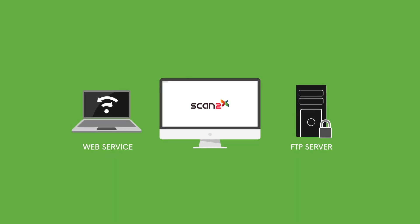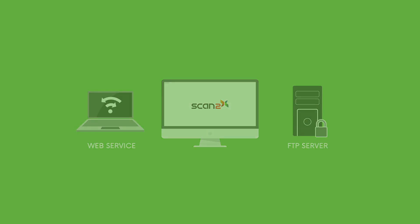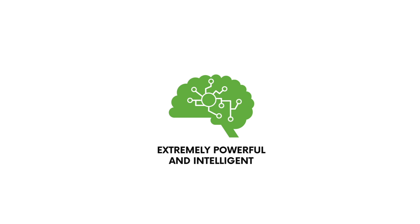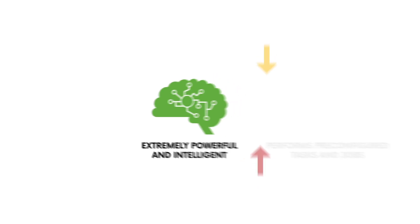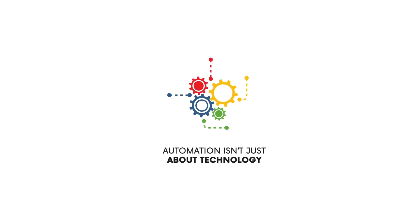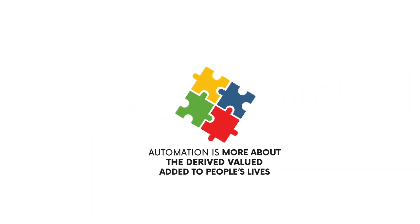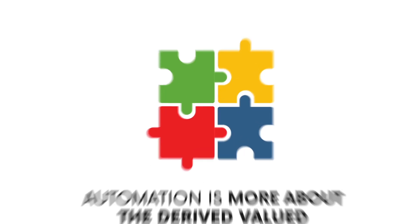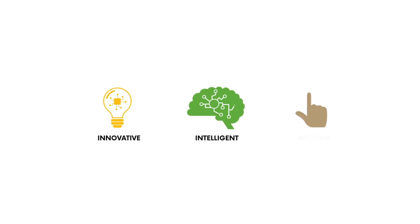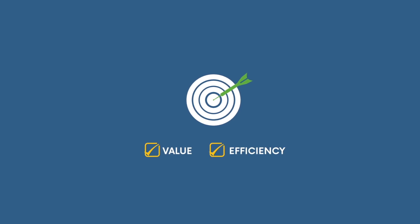Yet there is more to Scan2x than just the facility of multiple inputs or outputs. Scan2x is an extremely powerful and intelligent scanning solution that adds value by carrying out pre-configured tasks and jobs transparently to the user. Automation is not just about technology, but about the derived value added to people's lives and workflows — hence the need for automation to be innovative, intelligent and intuitive. Scan2x manages to achieve this, thereby adding value and efficiency to today's scanning requirements.